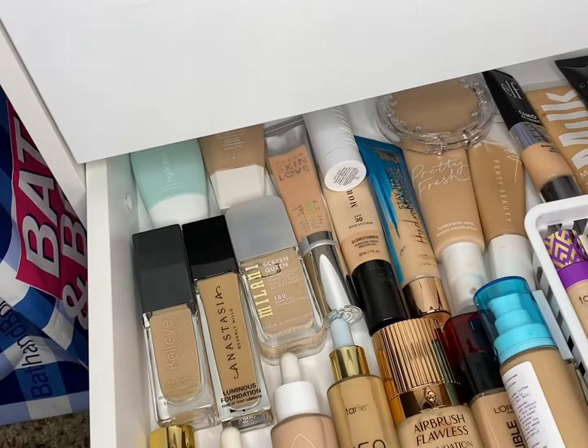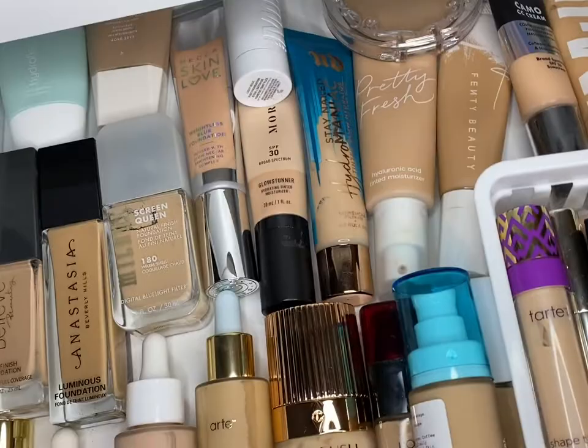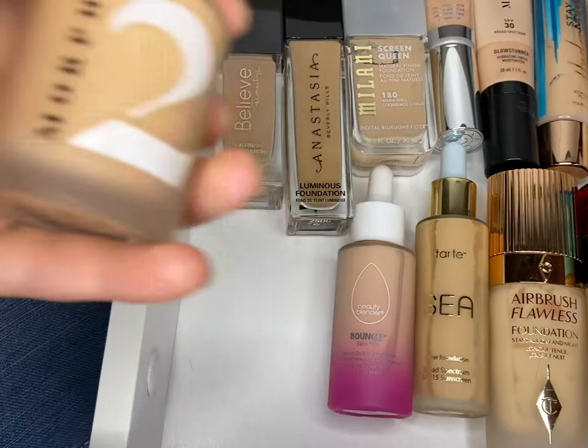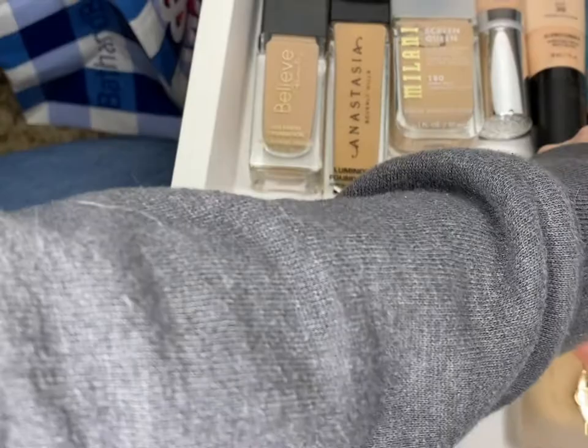Foundation and concealer — oh boy, this is a doozy. Let's see here, I know there are some things I am willing to part with. The Marc Jacobs, we'll keep — I do like that one. The Morphe 2 is pretty good, keep. Keep the Beauty Blender. I do like this Tarte — so I don't keep... this is a good one.